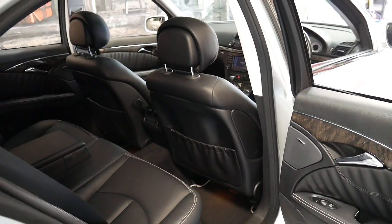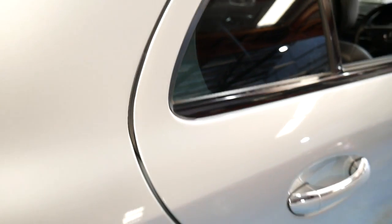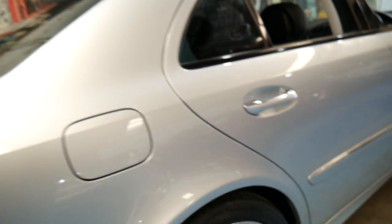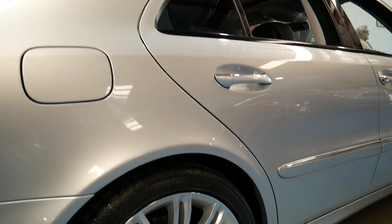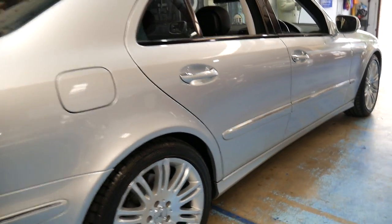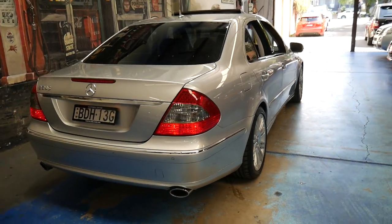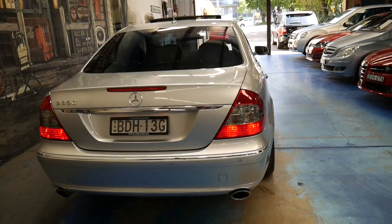The car is absolutely spotless. Normally on any car of this age you're going to find a bump here and there, a scratch, a mark, gutter rash on the wheels — but this car is the exception. All the wheels look like new. There's no dents or scratches in this car.